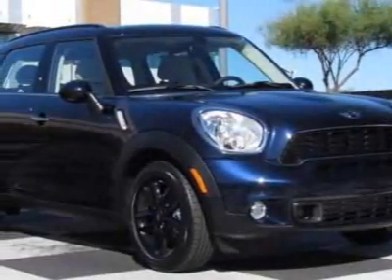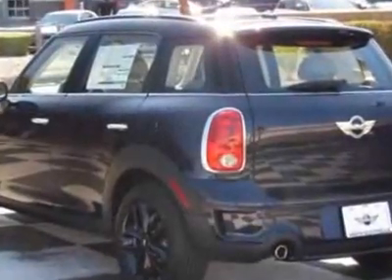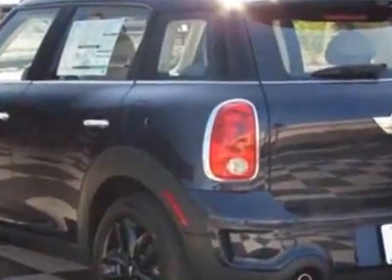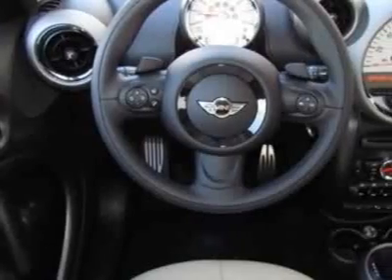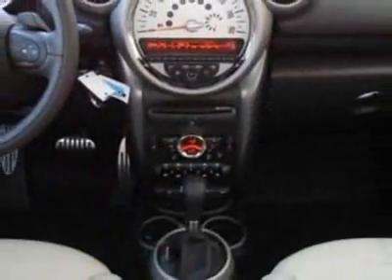Take a look at this new 2012 Mini Cooper Countryman. For your protection, this vehicle has a full factory warranty. This vehicle gets an estimated 26 miles per gallon in the city and an estimated 32 on the highway.